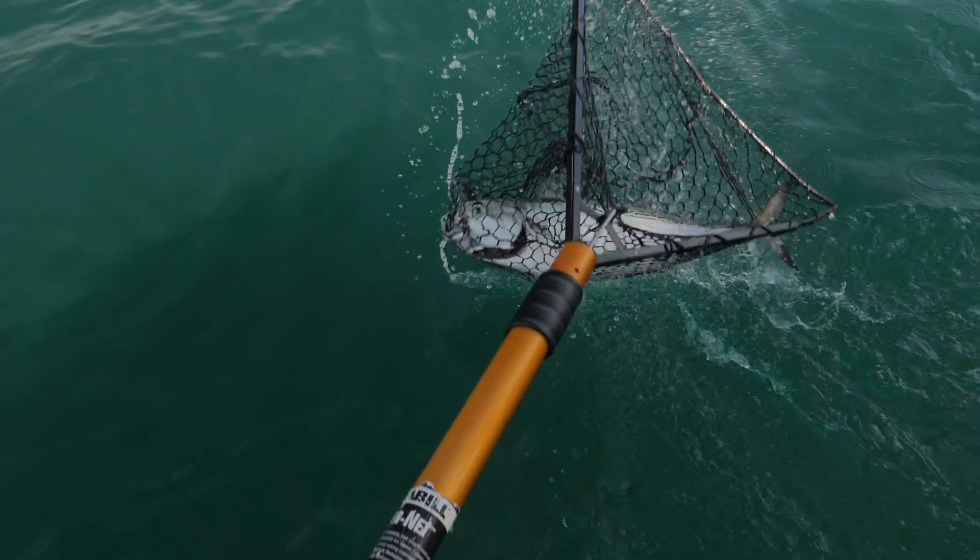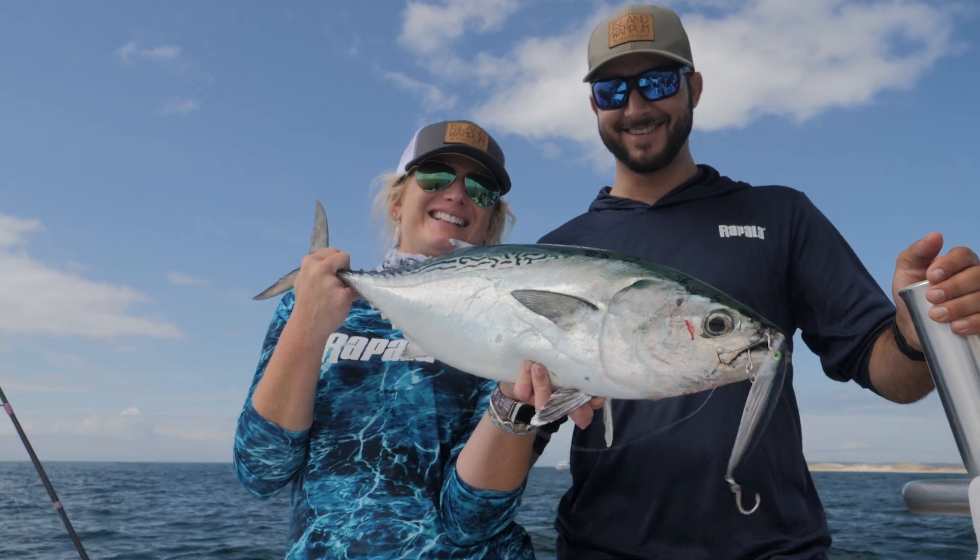These Rapalas have been really exciting to use. They've absolutely gotten the stamp of approval in our local Cape Cod waters, and I'm excited to pass them on to the next location.